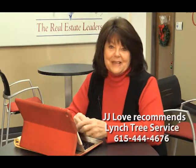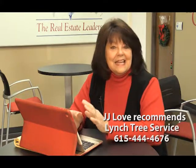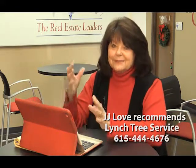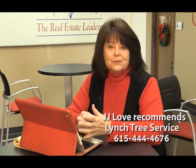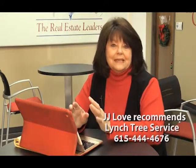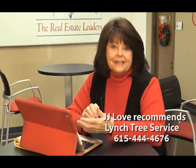I'm JJ Love, the agent with a heart at RE-MAX Elite. I used Lynch Tree Service for some tree work at my house — met them on the Home Center Network — and I cannot be more pleased with the job they did. Dedicated, committed crews were at my house for maybe three or four days, cutting and trimming trees, and they did not stop working the whole time — morning until dark. I could not recommend them any higher. You owe it to yourself to give Tom Lynch a phone call and let him come out and give you an estimate.